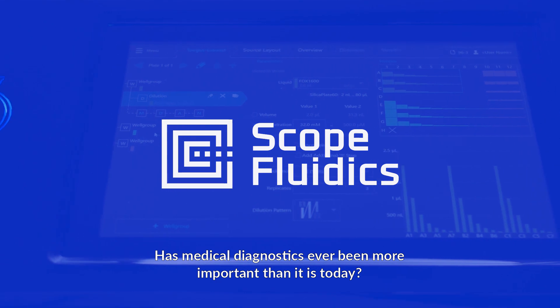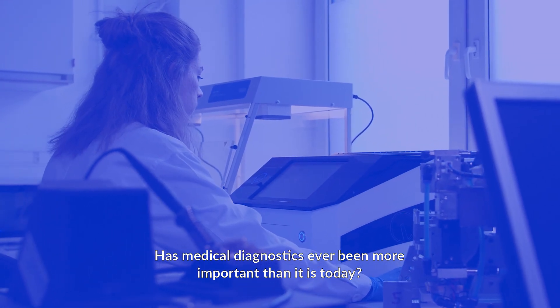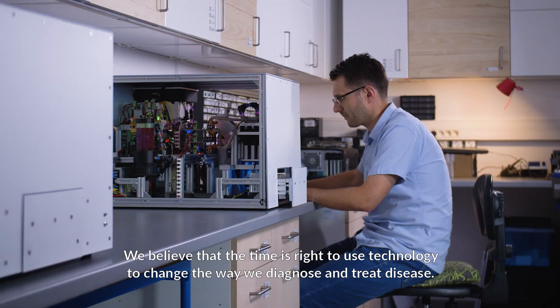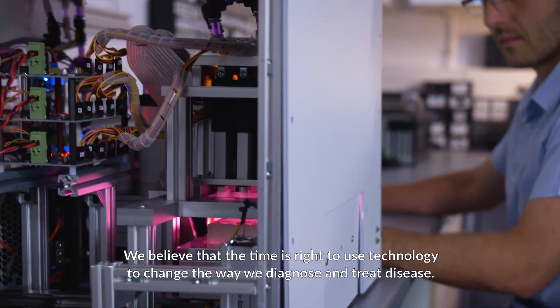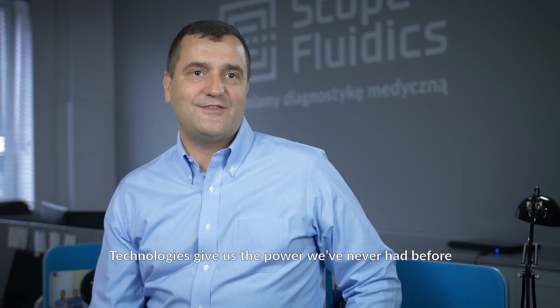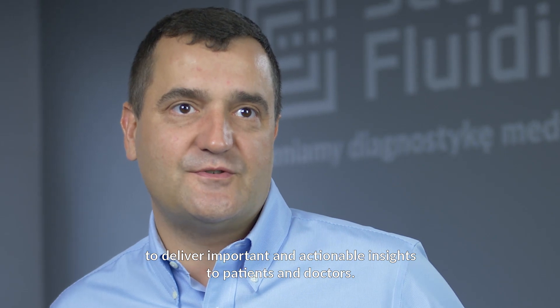Has medical diagnostics ever been more important than it is today? We believe that the time is right to use technology to change the way we diagnose and treat disease. Technologies give us the power we've never had before to deliver important actionable insights to patients and doctors.